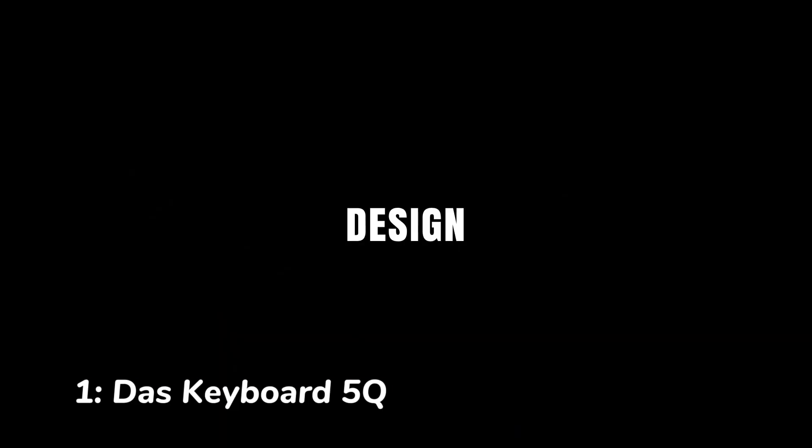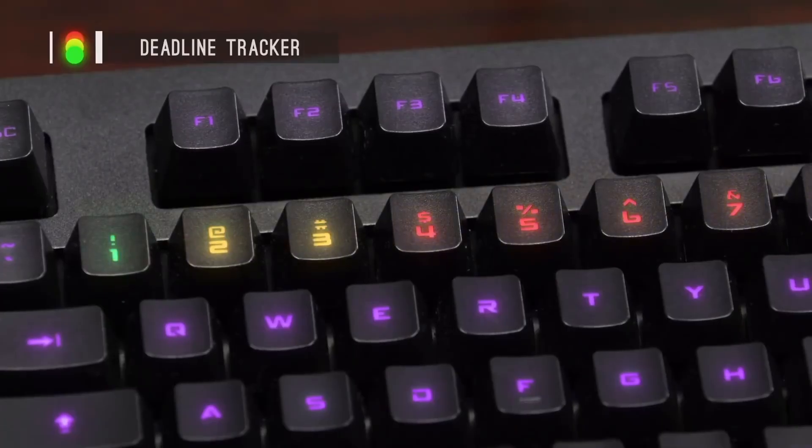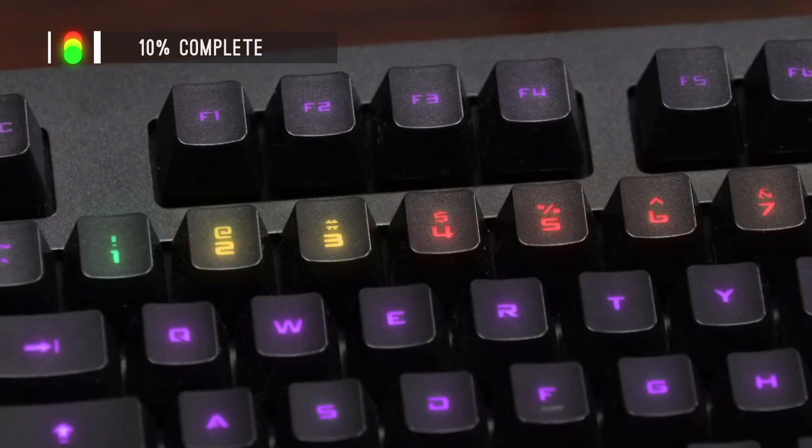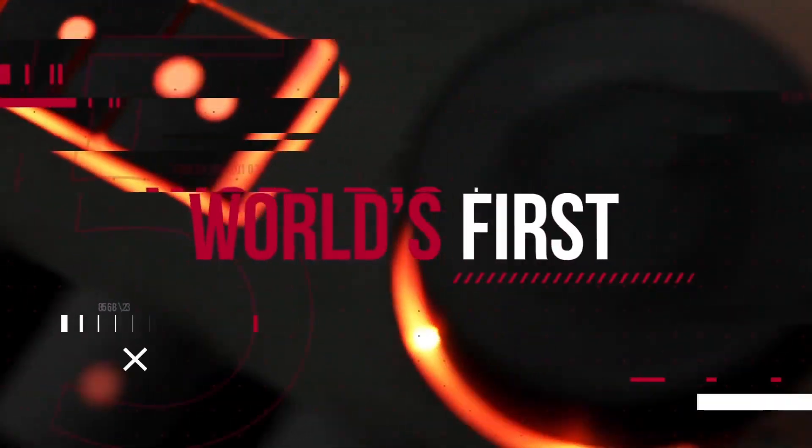Number one: Das Keyboard 5Q. The Das Keyboard 5Q is the most expensive keyboard on our list, and it's easy to see why. This keyboard is made with the highest quality materials and features a number of innovative features. For example, the 5Q has a built-in OLED display that shows you your keyboard settings, and it also has a hot-swappable switch system that allows you to easily change out the switches.